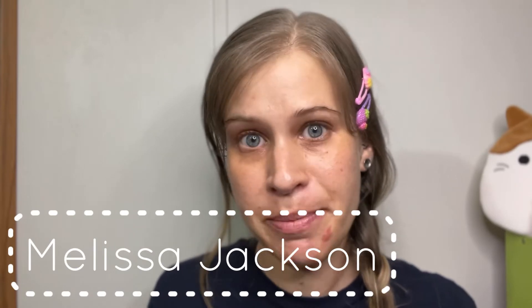Hey guys, what's up and welcome back to another video. If you're new to my channel, welcome — my name is Melissa and around here you'll find all sorts of beauty content. In today's video we're going to dig into some discount makeup, and I'm telling you we have a full face going on here. We have a lot of it to get through.